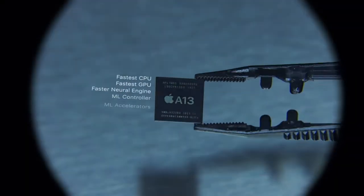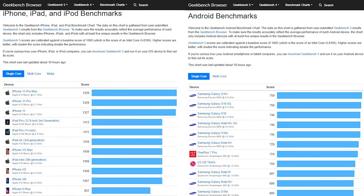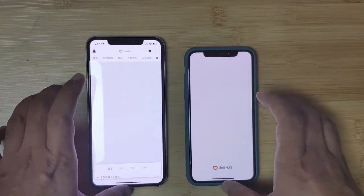Apple brags about the new A13 processor in this new series, claiming it to be the most advanced and fastest chip ever used in a mobile phone. They might be onto something — the Geekbench 5 results of the iPhone 11 Pro show scores of over 1300 for single-core and over 3400 for multi-core. This is a significant increase from last year's A12 chip, which by no means was slow. In fact, the A12 was more powerful than all Android counterparts, meaning the A13 should hit new levels of speed and power.